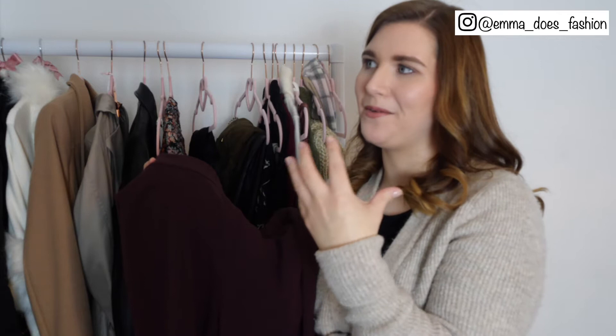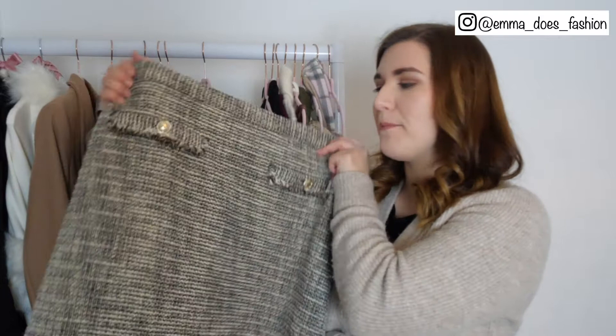Next I've got a few skirts to show you. So first is my H&M mini skirt which I really really love, so keeping that.